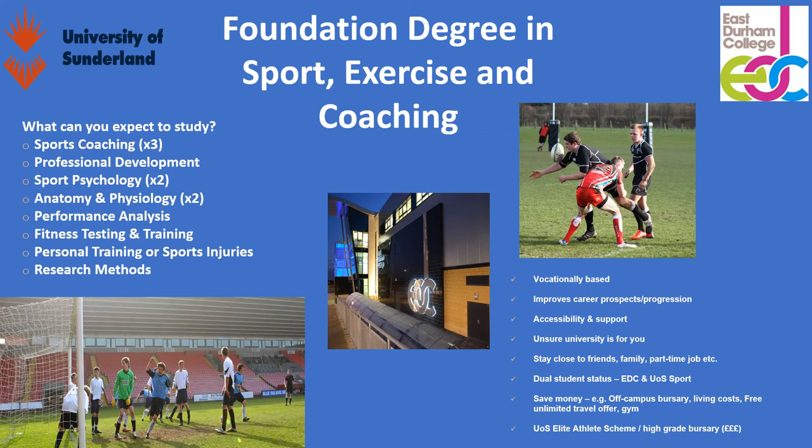A lot of students are eligible for elite athlete schemes — if you are good at a certain sport and have high grades, for instance a triple distinction on the BTEC programme, you'll be eligible and it's generally about £1,000 off the overall course fee. So it's worth applying for that, and if you see us within the college we'll be able to help you set that up.